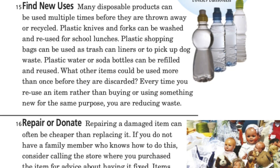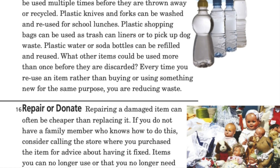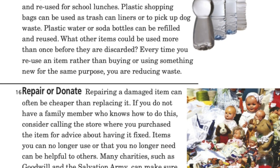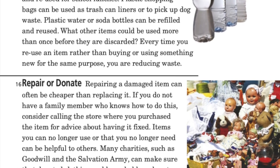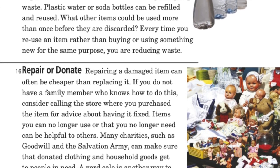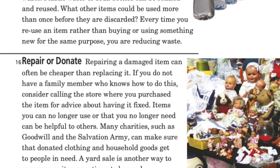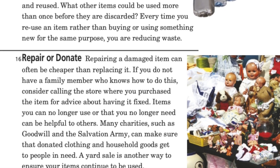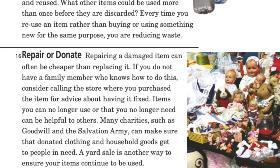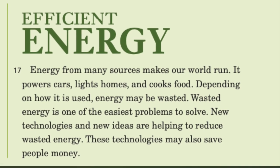Repair or donate: repairing a damaged item can often be cheaper than replacing it. If you do not have a family member who knows how to do this, consider calling the store where you purchased the item for advice about having it fixed. Items you can no longer use or that you no longer need can be helpful to others. Many charities such as Goodwill and the Salvation Army can make sure that donated clothing and household goods get to people in need. A yard sale is another way to ensure your items continue to be used.